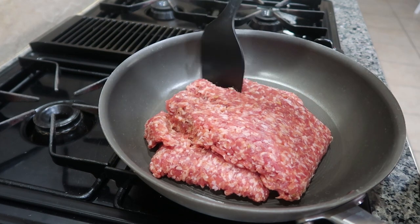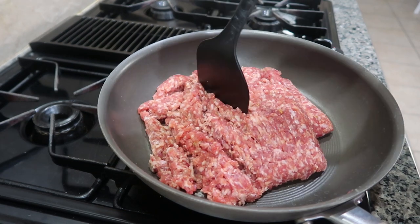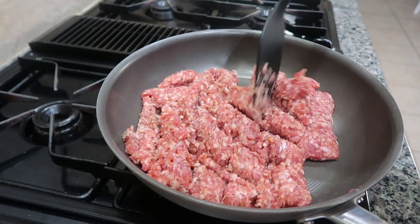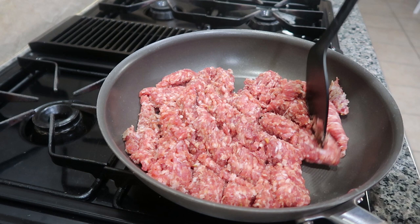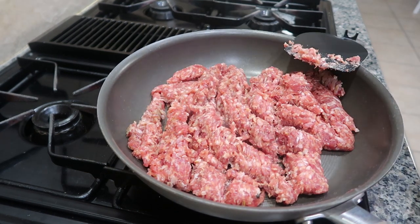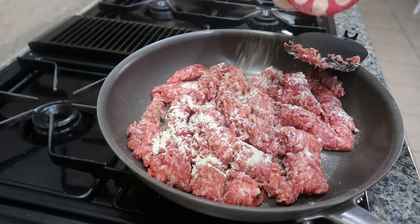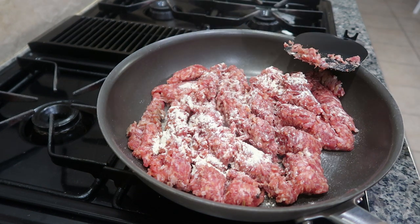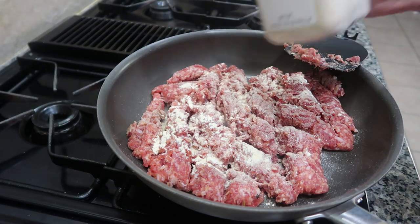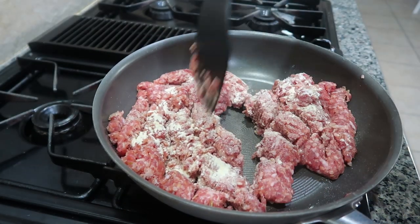I'm going to start off by cooking my sausage and then set it to the side so it can cool while I'm prepping everything else — cutting the onion, the carrots — so the sausage is not super hot when I'm ready to add it to my freezer bags. One personal preference: anytime I am cooking ground meat, I always add a little bit of garlic powder and a little bit of onion powder.